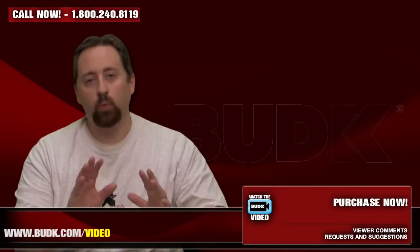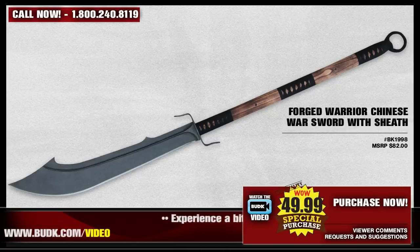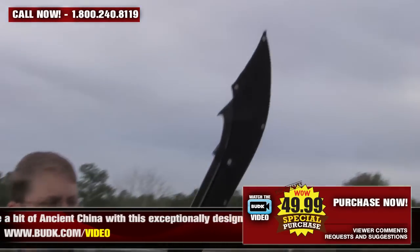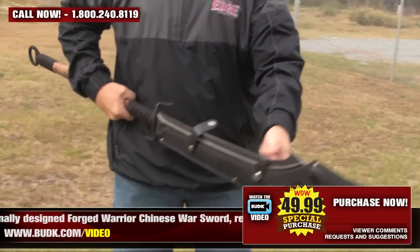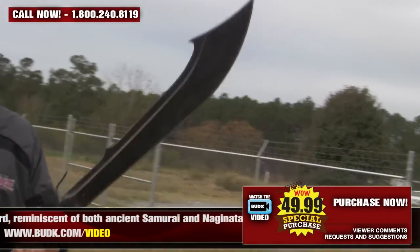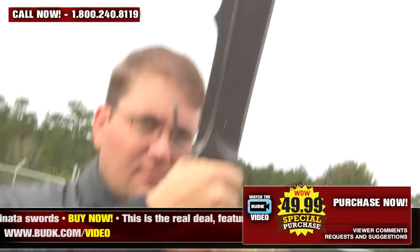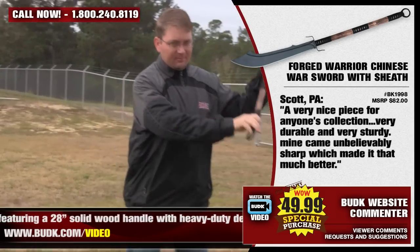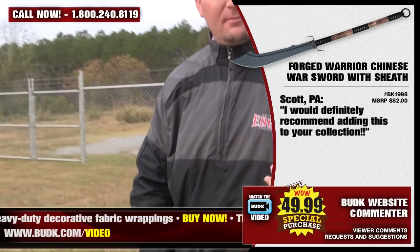Next is the Forest Warrior Chinese War Sword with sheath, retailing for $82 but on sale at Bud K for only $49.99. Experience a bit of ancient China with this exceptionally designed Forest Warrior Chinese War Sword, reminiscent of both ancient samurai and Naginata swords. This is the real deal, featuring a 28-inch solid wood handle with heavy-duty decorative fabric wrappings. The half-inch thick razor-sharp blade is carefully crafted from durable cast steel, 25 inches in length, with a handsome black finish and silver edge. Includes a custom sheath. Scott from PA says: a very nice piece for any collection — very durable and sturdy. Mine came unbelievably sharp. I would definitely recommend adding this to your collection.